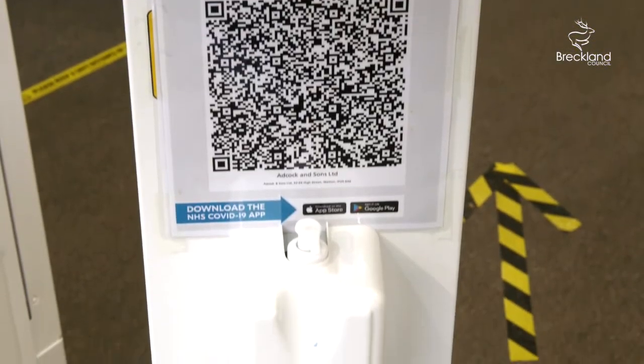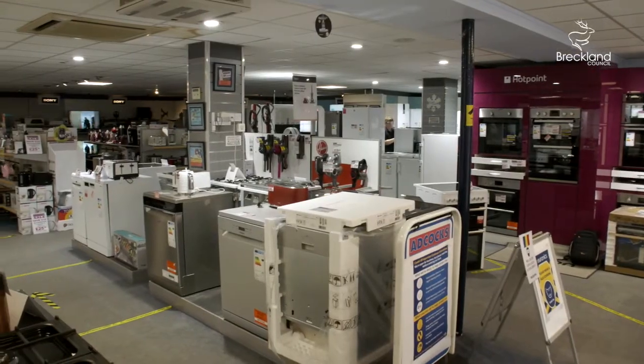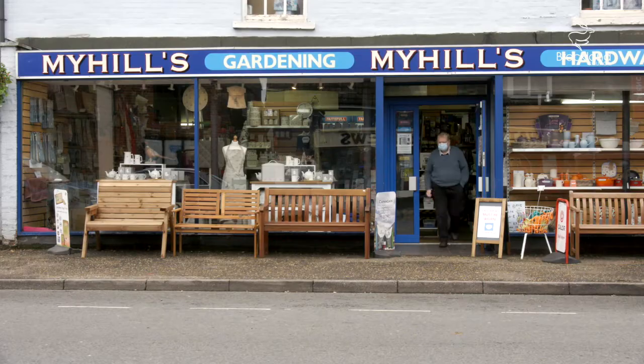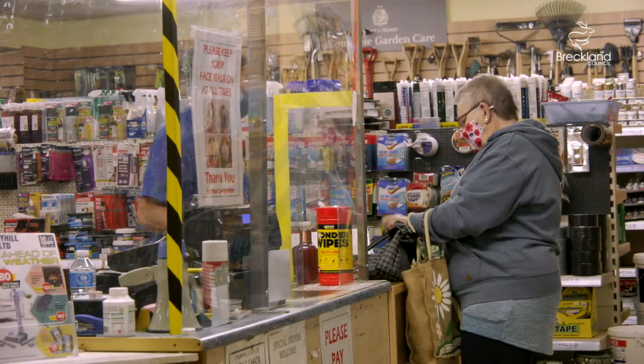To help make us COVID safe, we've got signage up, the arrows around the stores, the screens, and we all have our masks and sanitiser dotted around the shop as well. When people visit My Hills, we're asking them to sanitise at the door, maintain social distancing. We have screens at the tills and we use sanitiser all day, every day. To keep our customers safe,